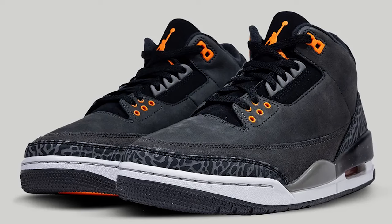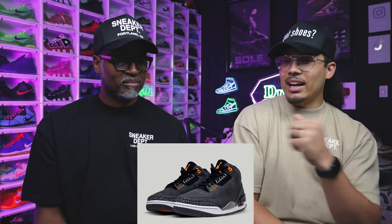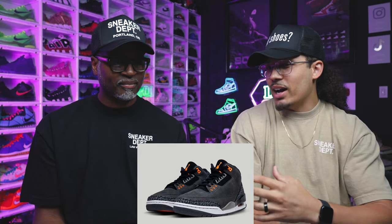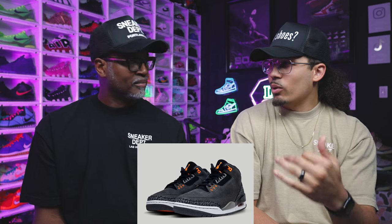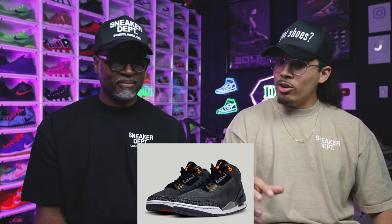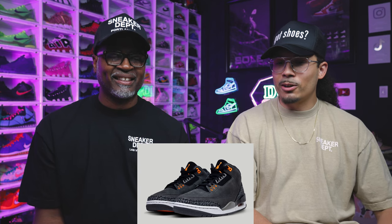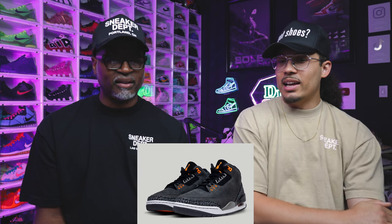The Fear Pack Air Jordan Threes — you had the Fear Threes, Fear Fours, and Fear Fives that all came out on the same day back in the day. I got rid of my pair, kept the Fours and Fives. Now I'm ready to get them back and make new memories in this shoe. It's got a lot of people hyped up asking where the Fours and Fives are too.